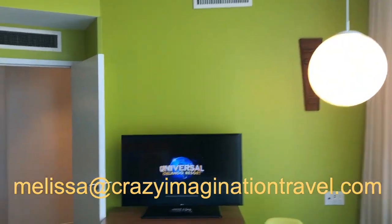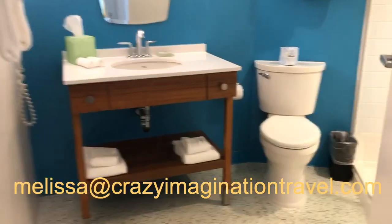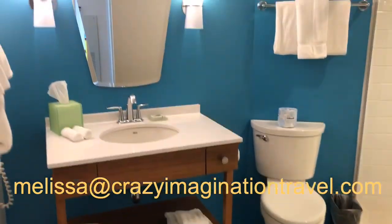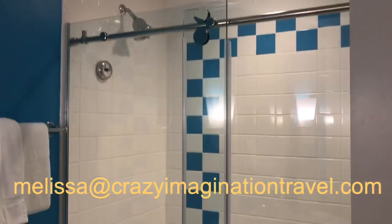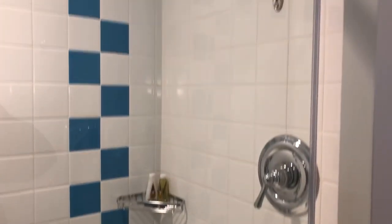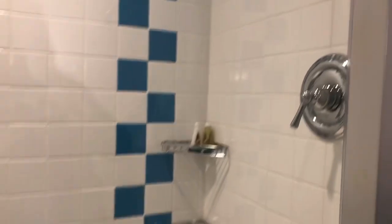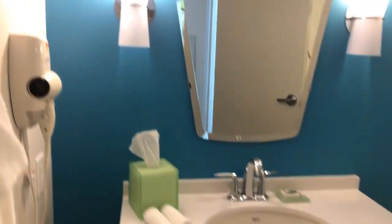Very nice, indeed. And last but not least, we have our second bathroom. This has a stand-up shower along with your wet area. There's your stand-up walk-in shower. And you've got your linens and your hair dryer.